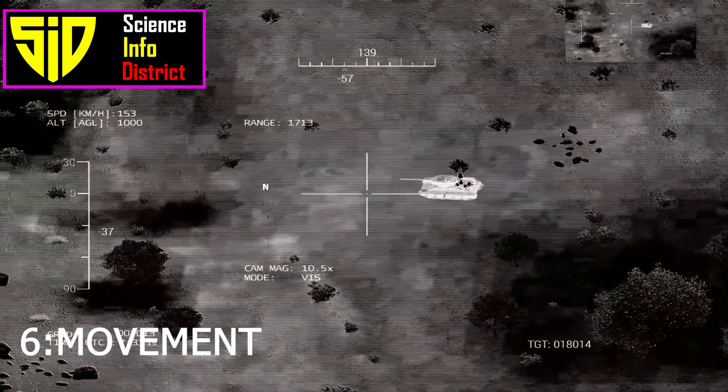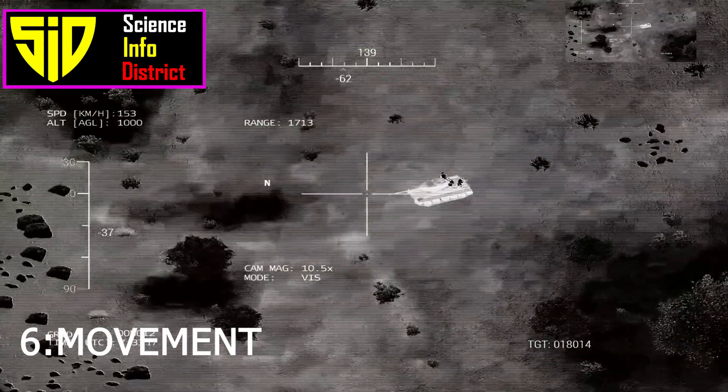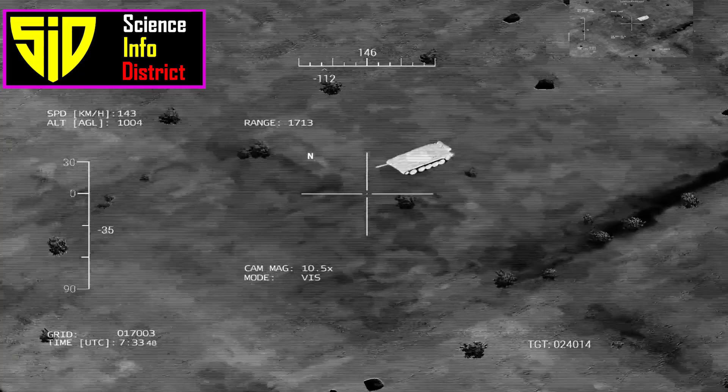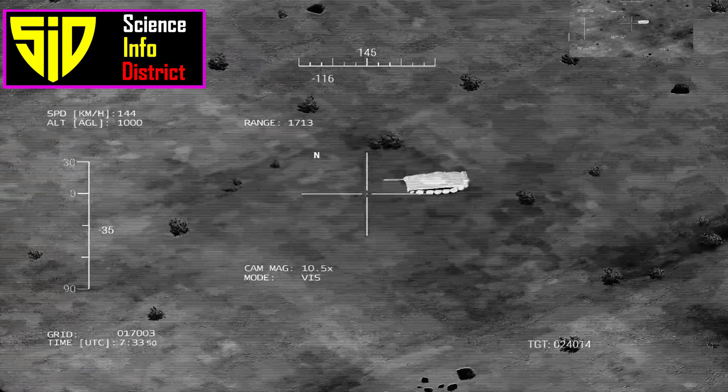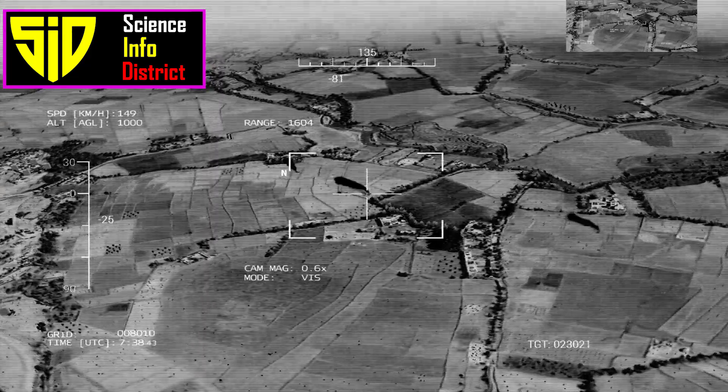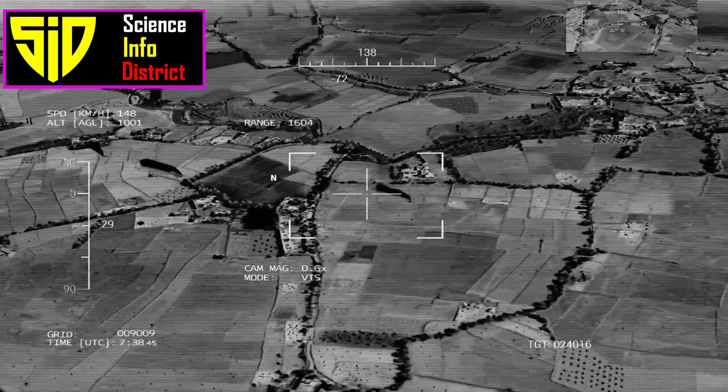6. Movement. Drones are less effective when the target is moving because it is harder to keep the target in sight and track it. When possible, moving in an unpredictable way — in a vehicle or on foot — can make it more difficult for the drone to detect and track a target.